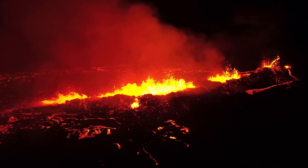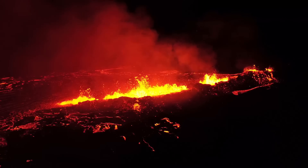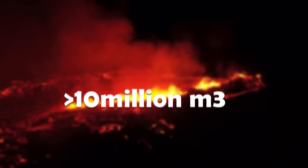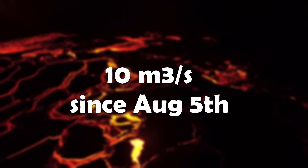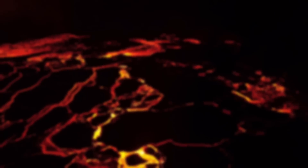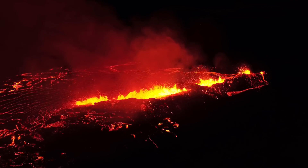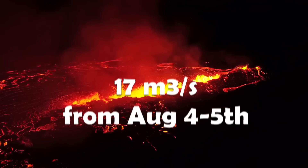Lava continues to fill Meradalervalli and now covers over 1.2 square kilometers. The volume of lava already spewed out is over 10 million cubic meters, with the average lava discharge being 10.3 cubic meters per second since August 5th. That's a significant drop from the 32 cubic meters per second seen on the first day of the eruption, and 17 cubic meters per second on August 4th to 5th.